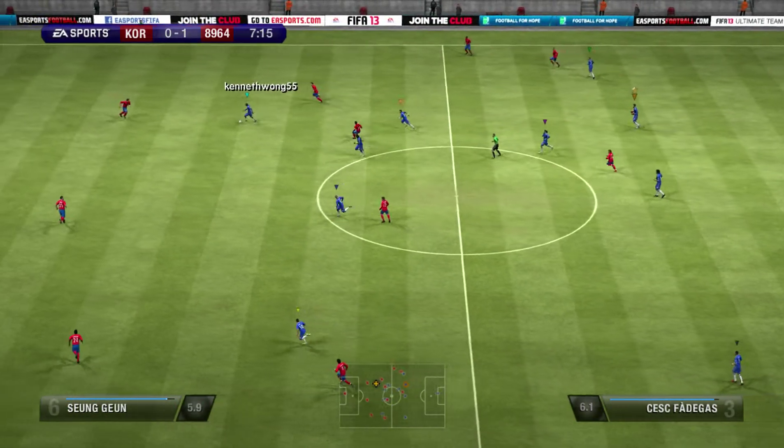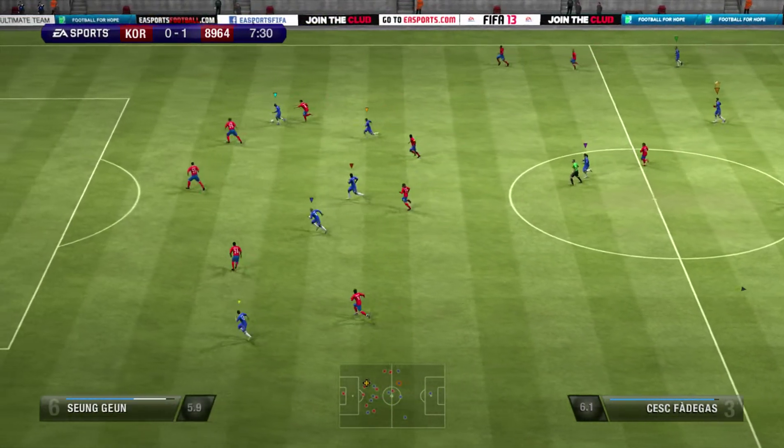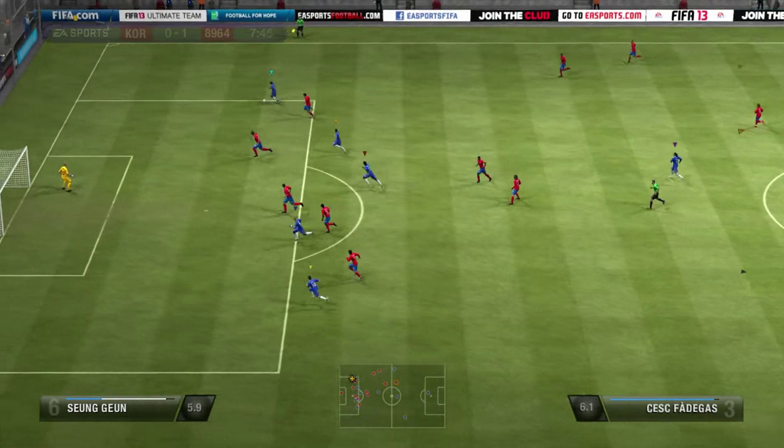Here's Kim, backed up on the left-hand side. In goes the cross. He read the intentions of the opposition there to make that interception. They're on the attack again — excellent passing. Going to cross it. And bravely in for the header. Couldn't keep it down.